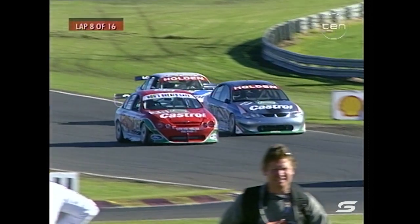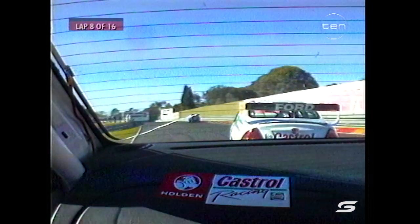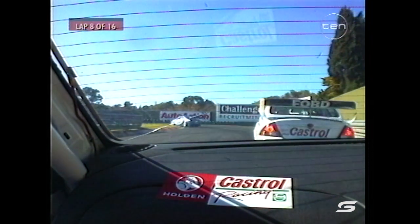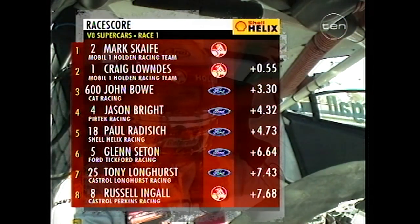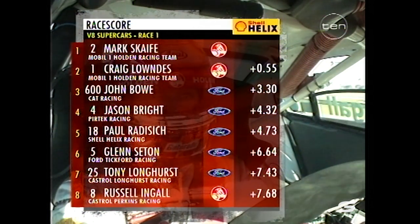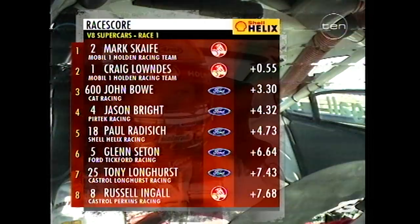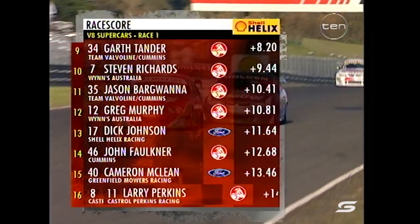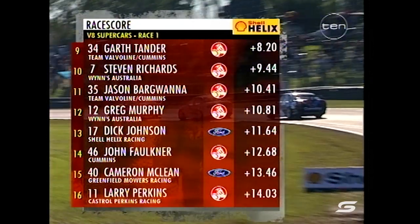How close is this! They might be sponsored by the same oil company but there's no love lost between these teams. Ingle really pushing hard — you can see a crack in the screen, might have caught a bit of stone from the car in front, but it's not slowing his progress. Shell race scores: Scaife and Lowndes still dominating from Bowe, Bright, Radisic and Seaton, then Longhurst, Ingle in 8th, Tander, Richards, Bargwana and Murphy rounding out the top 12.